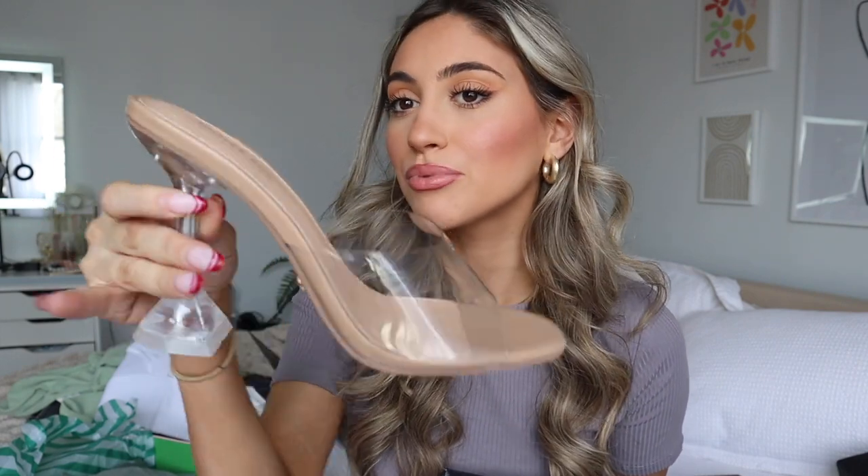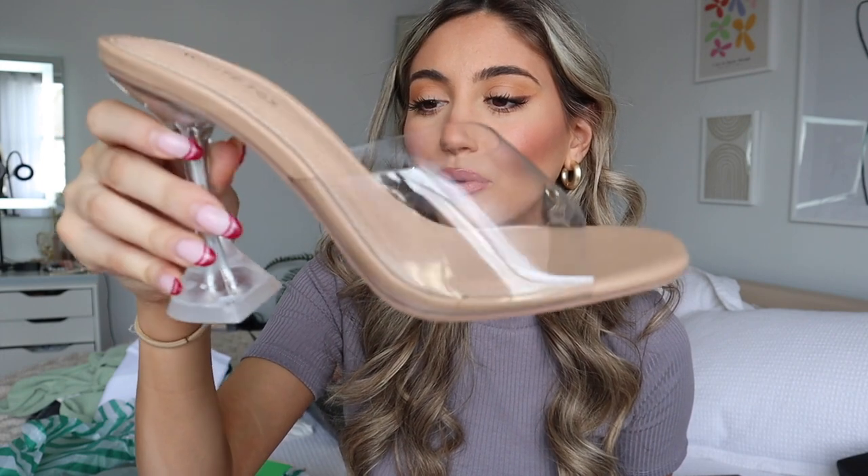Then I got another pair of heels — these are really cool. They're very clear and nude so they can go with literally anything. I thought these would be perfect to bring on the trip, and I really like the little platform back that it has.